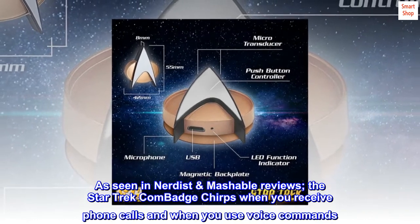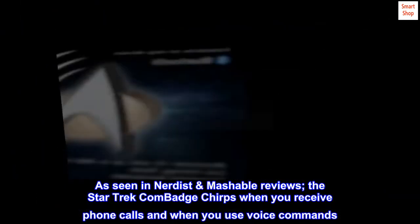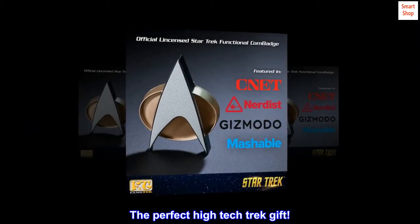As seen in Nerdist and Mashable Reviews, the Star Trek Comm Badge chirps when you receive phone calls and when you use voice commands. The perfect high-tech Trek Gift.